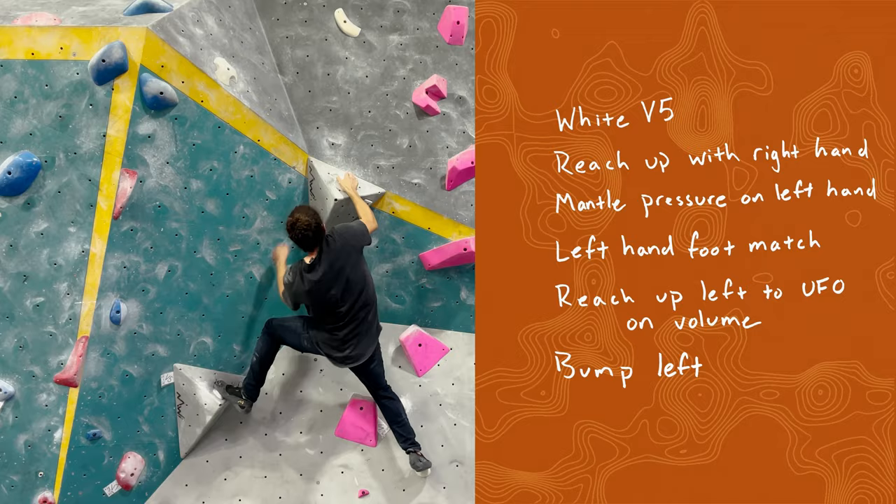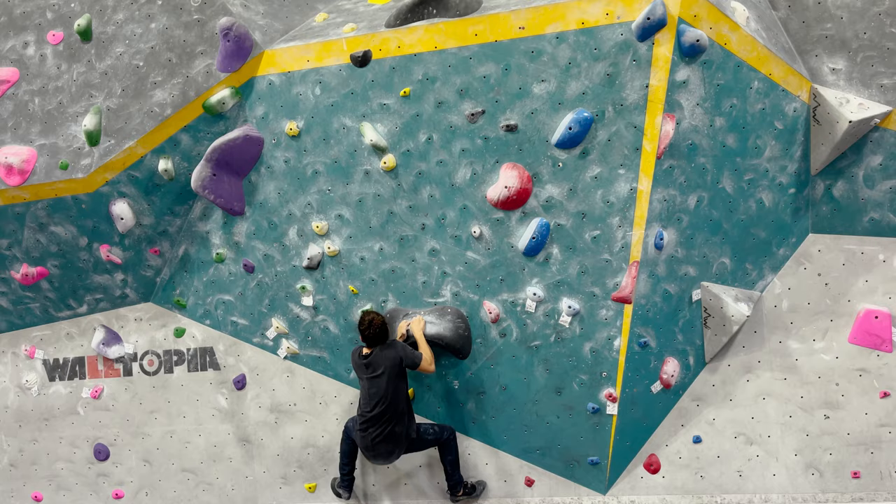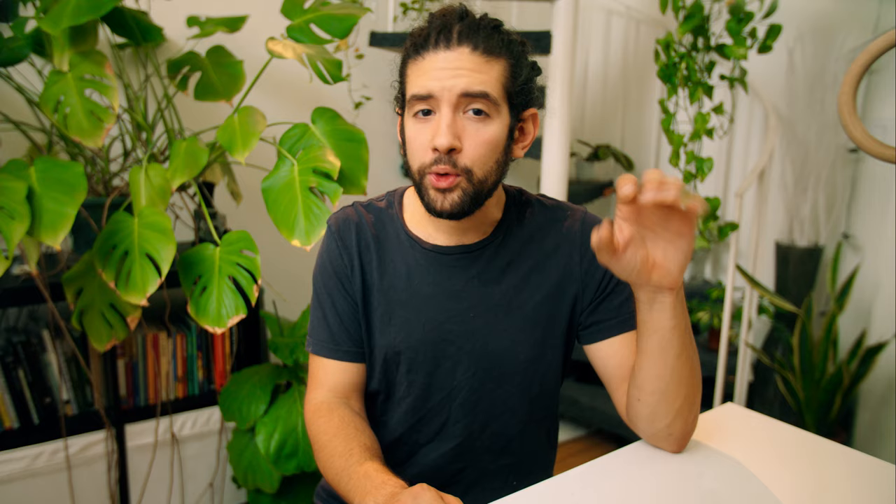I wanted to put this skill to the test by doing a climbing session at a gym that I hadn't visited recently. My rule was that I wouldn't start any of the climbs before reading the route and writing down all of the moves. That way I was forced to record and refine my thought process before I even touched the climb. The results were astounding and it really encouraged me to make this video so that you could experience the same benefits.